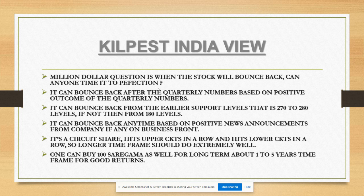No need to panic, and no need to over-leverage your positions. If you have 5,000, put only 2,000 and keep 3,000 as cash - never invest your whole money at one go. If you do that you'll panic because you don't have money to invest more when prices fall and losses increase. Buy in a staggered way. It's a circuit share - it hits upper circuits in a row and lower circuits in a row, so on a longer time frame it should do extremely well.